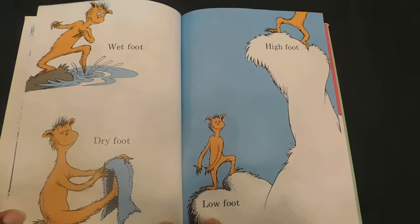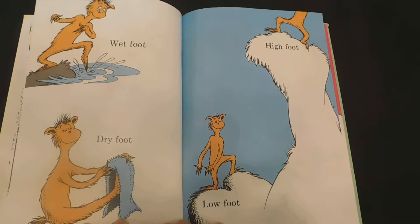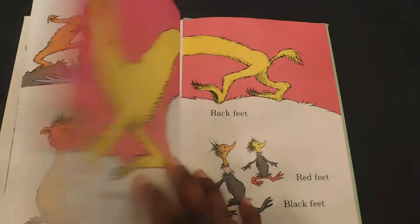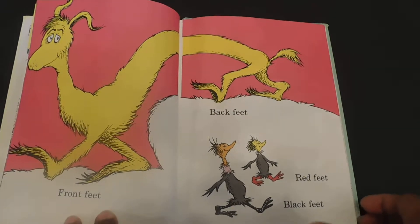Wet foot, dry foot, high foot, low foot. Front feet, back feet, red feet, black feet.